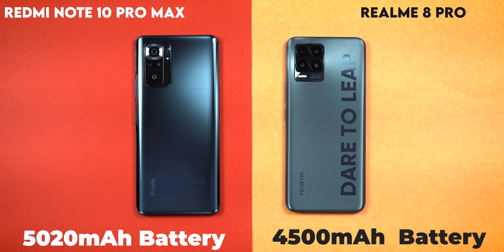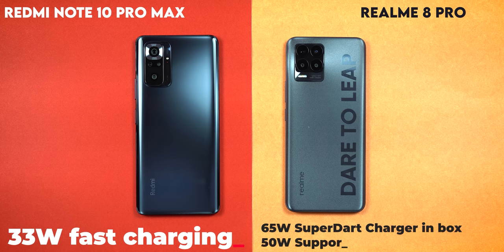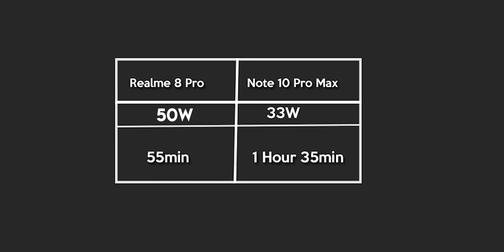The Realme 8 Pro has a 4500 mAh battery while the Redmi Note 10 Pro Max has a 5020 mAh battery. The Redmi Note 10 Pro Max supports 33W fast charging, and the Realme 8 Pro supports 65W fast charging. The Realme 8 Pro can reach a full charge in about 55 minutes. If you need more battery capacity, go with the Redmi Note 10 Pro Max.